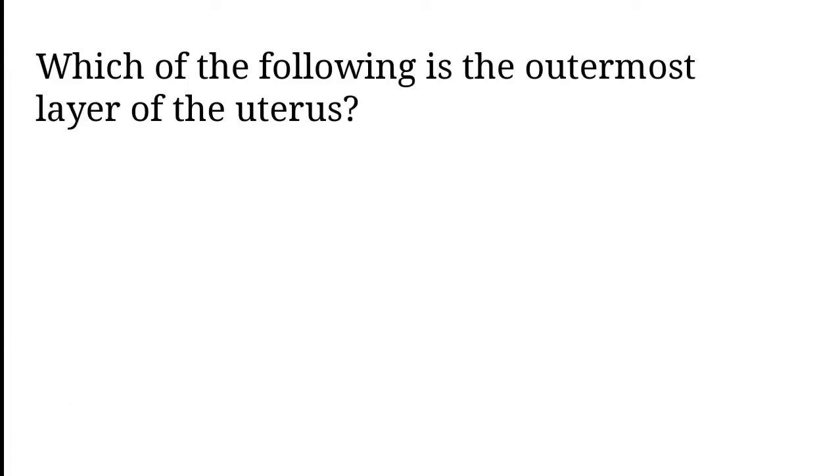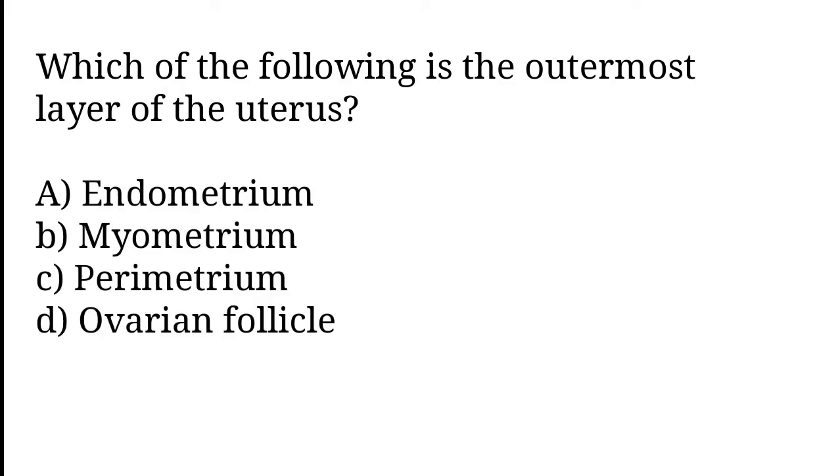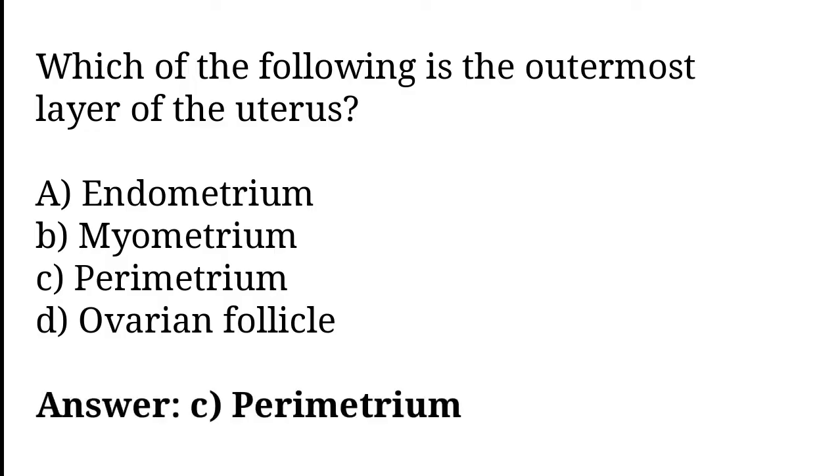Which of the following is the outermost layer of the uterus? Endometrium, Myometrium, Perimetrium, Ovarian follicles. The correct answer is option C. Perimetrium is the outermost layer of the uterus.